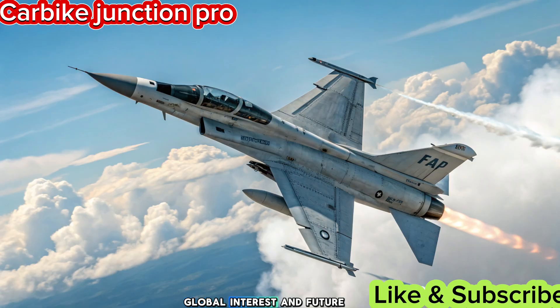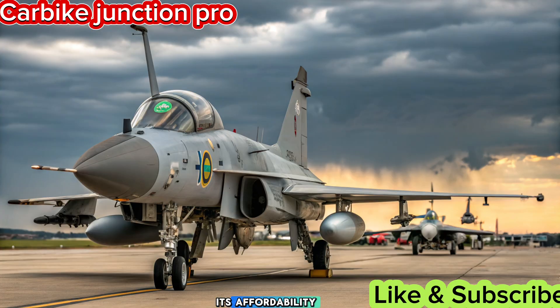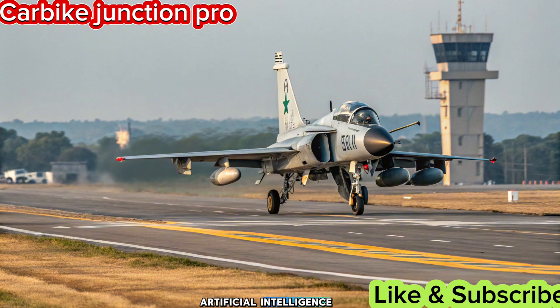Global interest and future prospects. The JF-17 has already attracted international buyers, with several countries considering the Block III variant for their air forces. Its affordability and modern features make it a competitive alternative to Western fighters. Future enhancements may include artificial intelligence-assisted avionics and stealth coatings to further enhance its combat effectiveness.